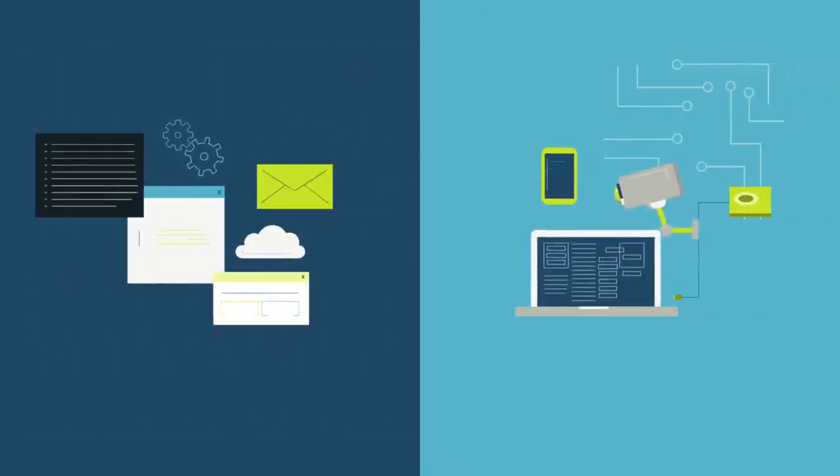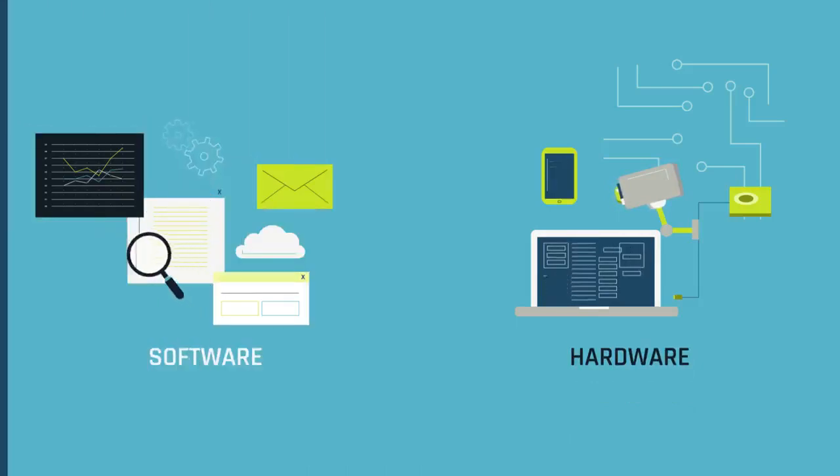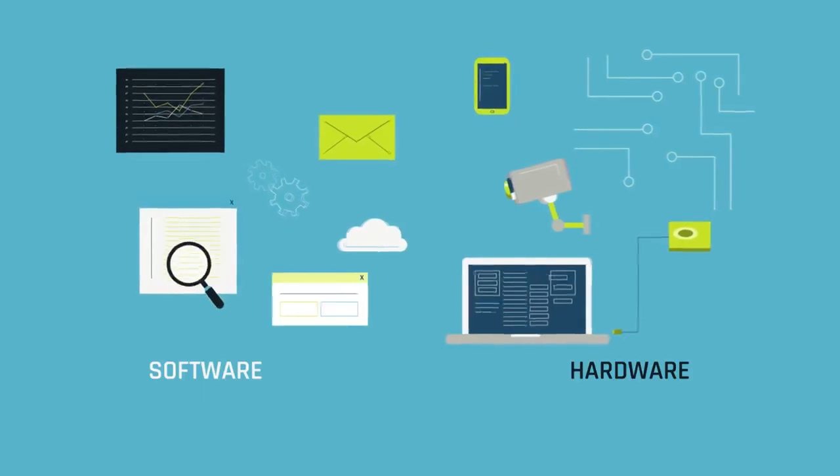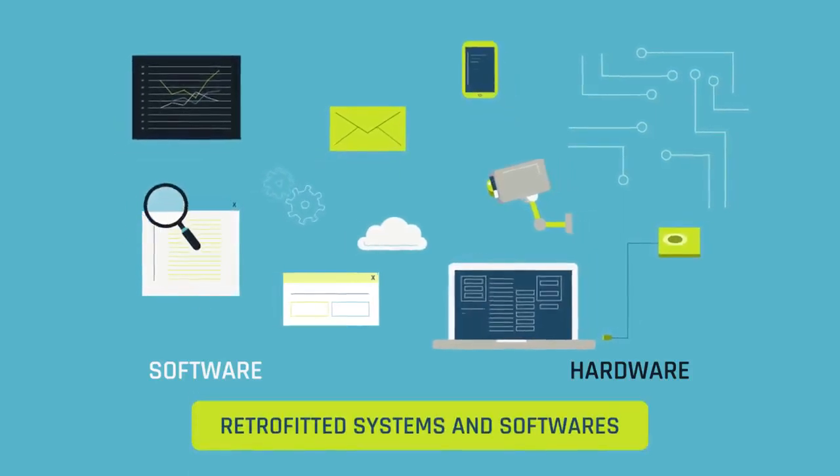At Catalia, we have envisaged the future applicability of these technologies in varied sectors, either as standalone hardware or software, or bundled together with remote monitoring services with capabilities to function with retrofitted systems and softwares.